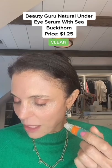Now there's another eye product — Beauty Guru Natural Under Eye Serum with Sea Buckthorn. That's like a health food ingredient. Comes in this little roller, different — almost like they have stress relief ones. Blends formulated by a certified aromatherapist. It feels like a health food store. Coconut oil, rose hip, camellia, and sea buckthorn — coffee.